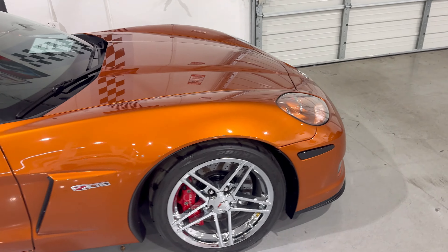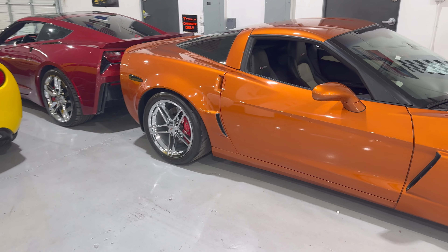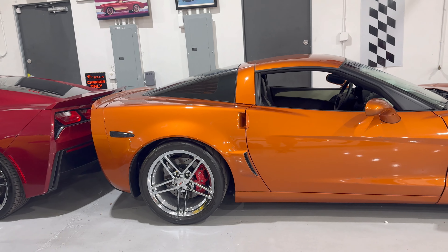Blacked-out side markers. One thing I wanted to show you — this has been lowered on the stock bolts, so it looks near perfection for my personal taste. Chrome badging, of course. It has a nice aftermarket exhaust — it is a B&B exhaust — but let's take a look at the inside real quick.